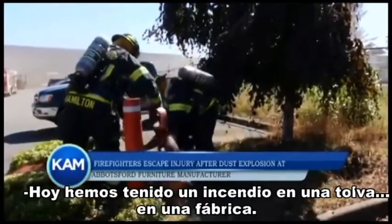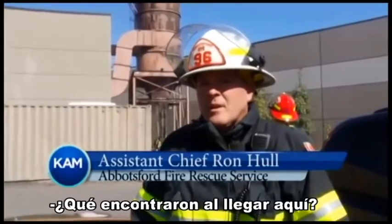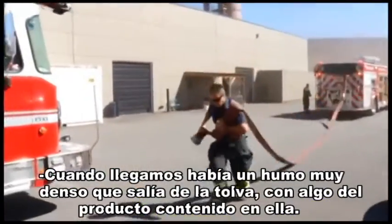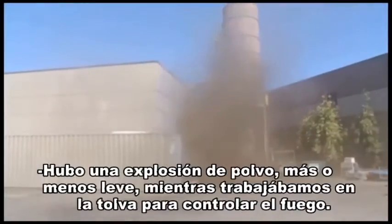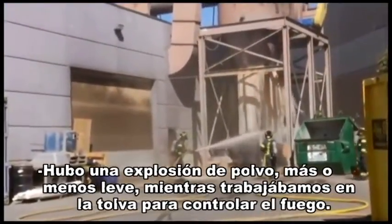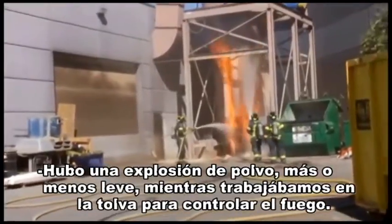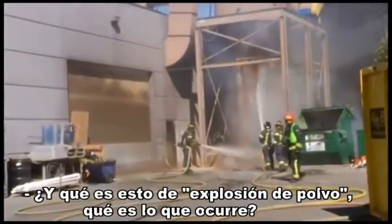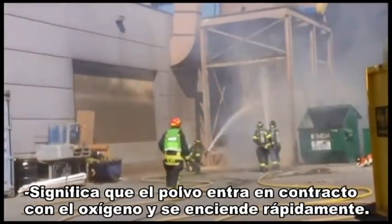We had a hopper fire today at a wood manufacturing plant. Wood crews finally got here. On arrival, we had fairly heavy smoke coming out of a hopper that had some wood product in it. And what happened when you guys opened the hopper? As we were working through the hopper, there was a slight dust explosion that occurred as we were trying to mitigate the fire. And was everybody okay? Yeah, everybody is fine. So what is that dust explosion? What happens? It's just the dust meets oxygen and catches fire at a rapid pace.